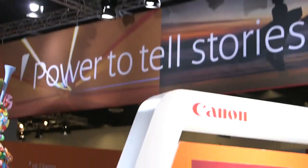Welcome back to the Canon stand here at PhotoKeynote 2012. Today we're in the digital video camera zone, where we'll be looking at how Canon's products deliver the power to tell stories.